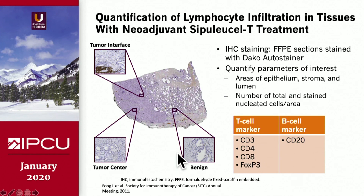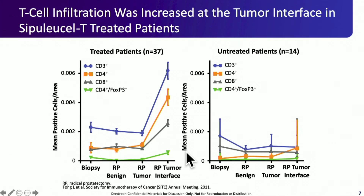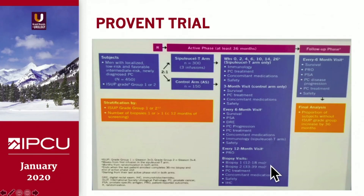The interesting finding was that in treated patients — comparing pre-treatment biopsy to radical prostatectomy specimens — there was a rise in CD3, CD4, and CD8 cells. In untreated control patients, you didn't see that. This led to a clinical trial called PROVENT, which accrued incredibly quickly.